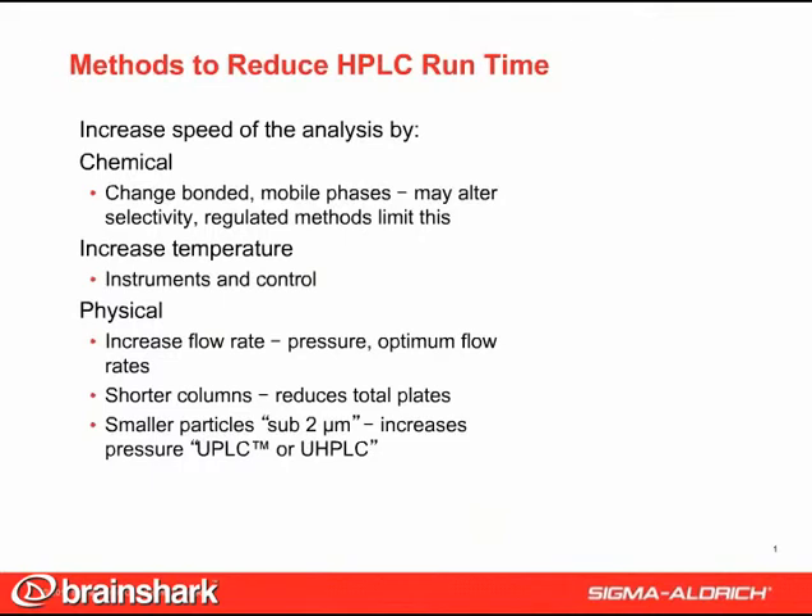Or you can use shorter columns, but this reduces the total plates. You can also decrease the particle size, but this increases pressure. Sub-2 micron particles have come on the scene recently to address this speed, but these require special instruments.